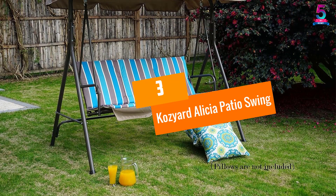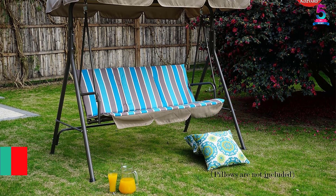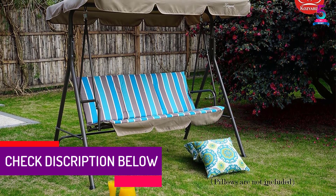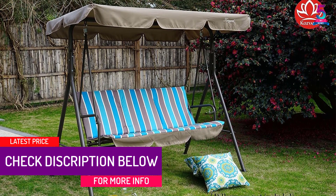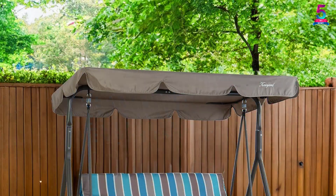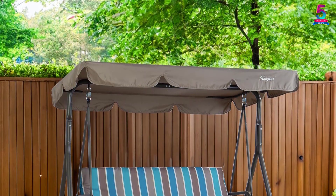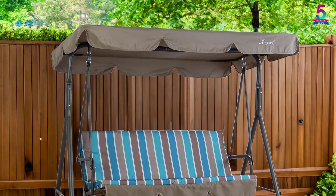At Number 3: Kozyard Alicia Patio Swing. This swing will help you enjoy the outdoors without burning under the sun. With the adjustable canopy shade, you can make sure the sun does not attack from any direction. Furthermore, you do not have to worry about the fabric losing its brightness — the material is absolutely fade-resistant and proves to be extremely durable.